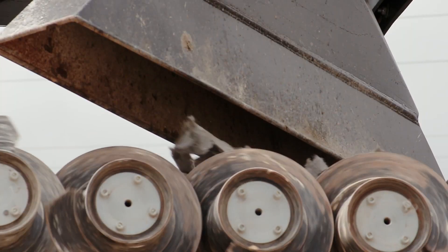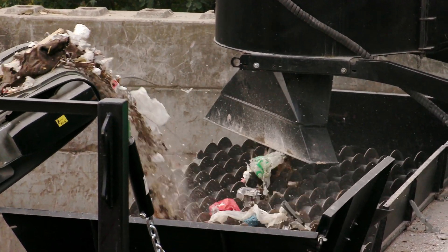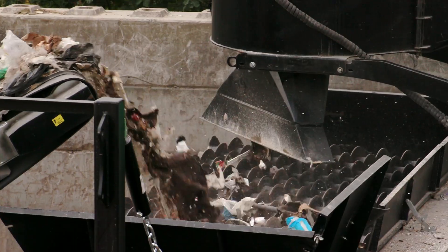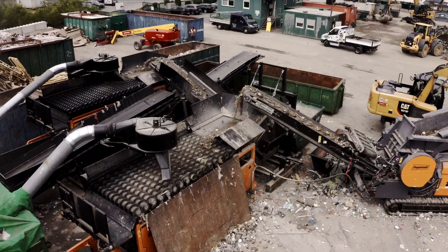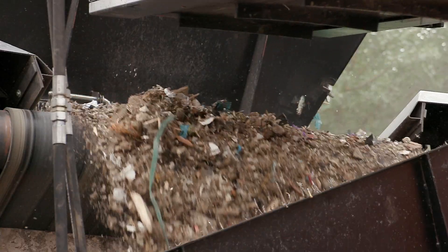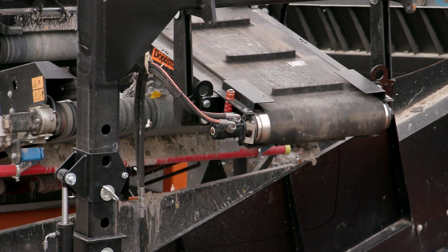especially plastic foil. The oversize falls in front and on the side and the underflow falls on a lower conveyor, which discharges it sidewards. Another magnet for ferrous metal separation is located at the underflow discharge conveyor.